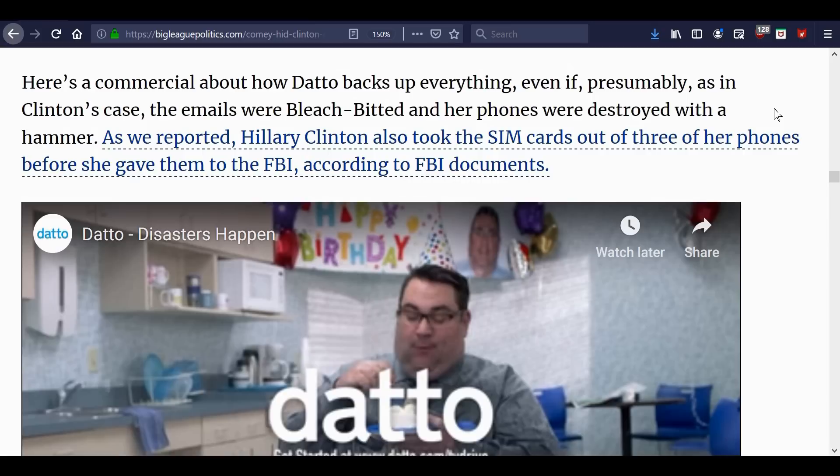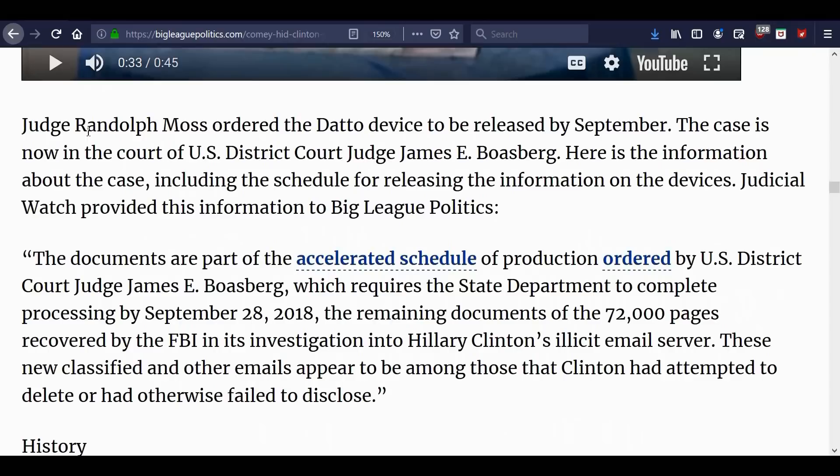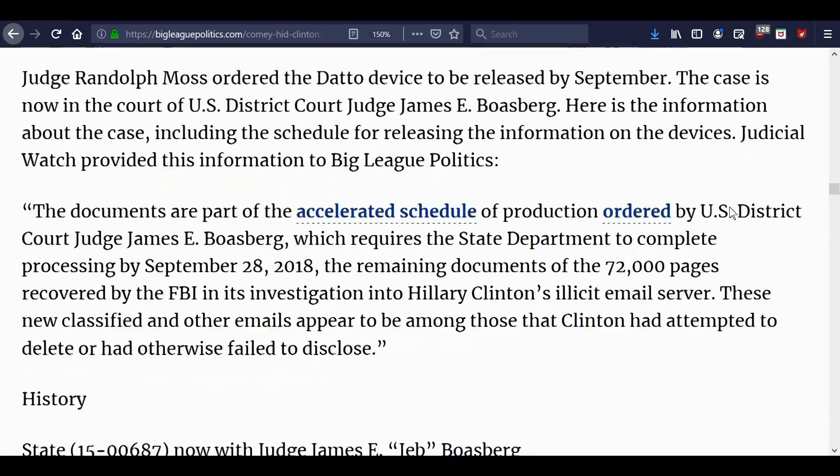Even though the Clinton people told Datto not to do backups — and we know why — it also says here that Hillary Clinton took the SIM cards out of three of her phones before giving them to the FBI, according to FBI documents. Judge Randolph Moss ordered the Datto device to be released by September. The case is now in the court of U.S. District Court Judge James E. Boasberg. There's information about the case including the schedule for releasing information on the devices.